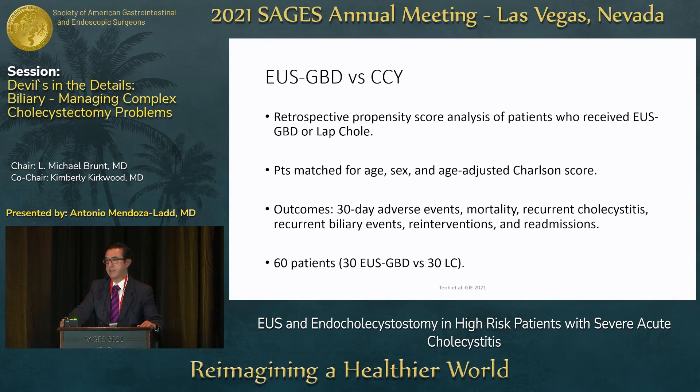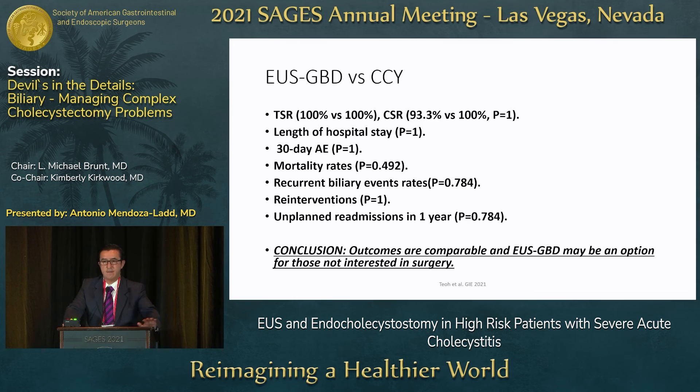The key question is whether EUS is better than cholecystectomy. A retrospective propensity score analysis by Anthony Teo — who pioneered this technique — compared EUS drainage versus laparoscopic cholecystectomy, matching 30 patients in each group by age, sex, and Charlson score. Outcomes included 30-day adverse events, mortality, recurrent cholecystitis, recurrent biliary events, reinterventions, and readmissions. No statistically significant difference was found in any outcome. Conclusion: EUS gallbladder drainage outcomes are comparable to cholecystectomy and could be an option for patients who prefer to avoid surgery.